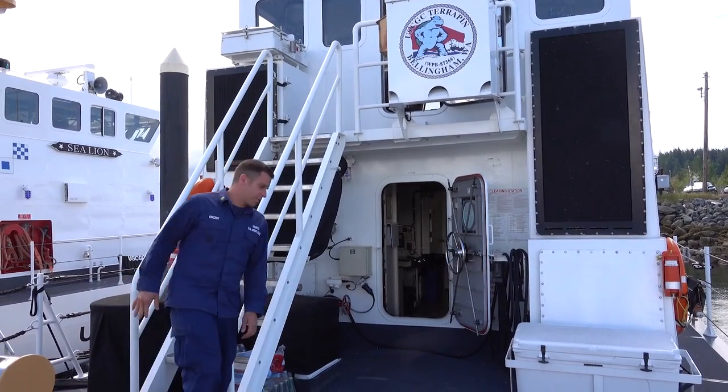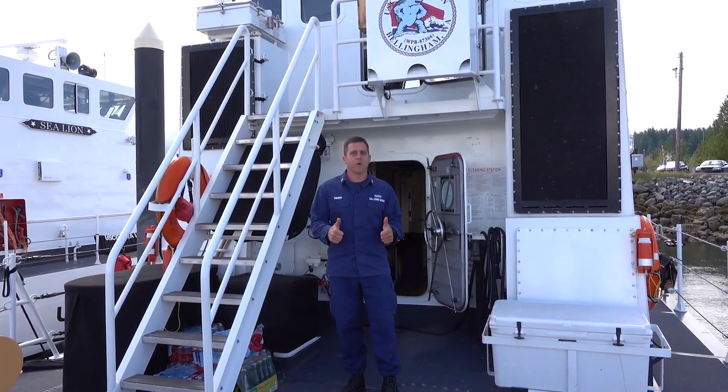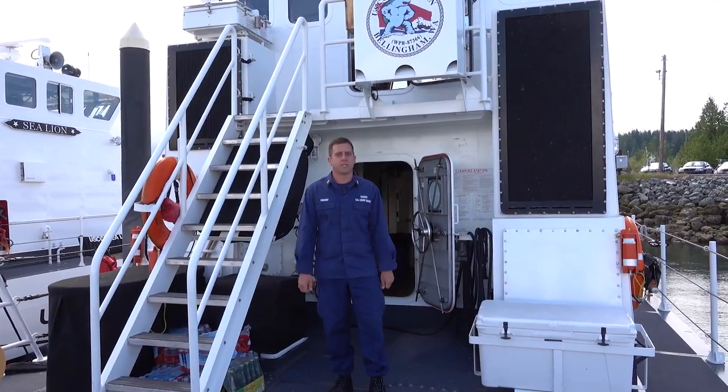That concludes our tour onboard Coast Guard Cutter Terrapin. On behalf of the crew, thank you for joining us and happy Rose Fest. Hope to see you next year in person.